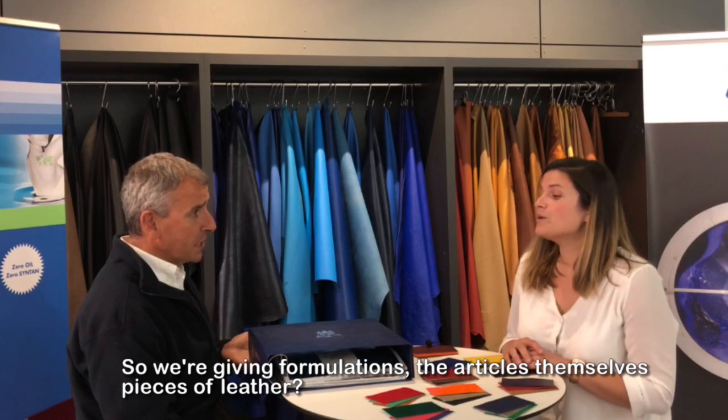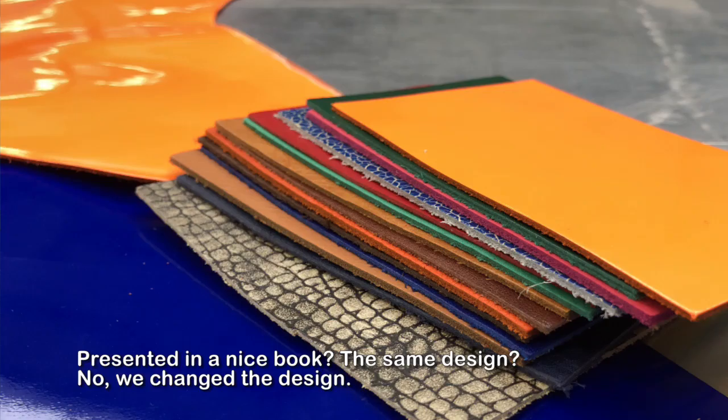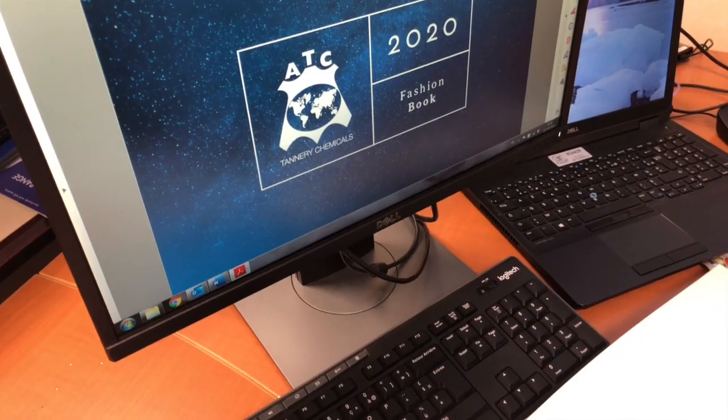So we're giving formulations and the articles themselves, pieces of leather, presented in a nice book. We changed the design — yes, new design.